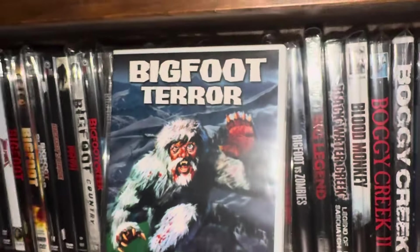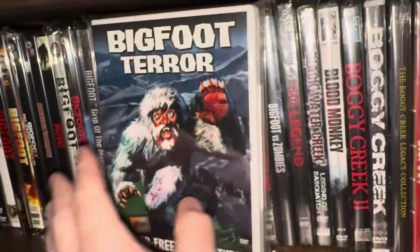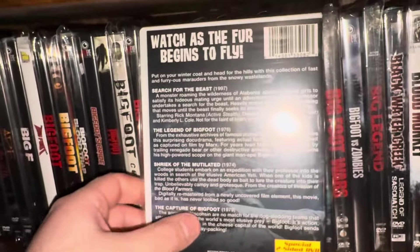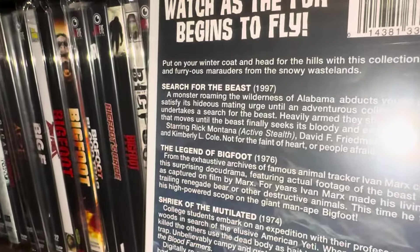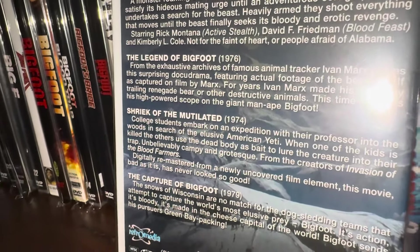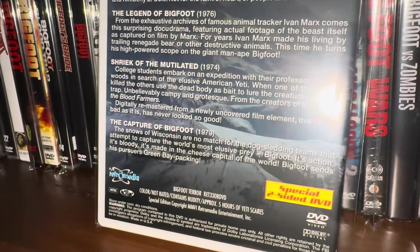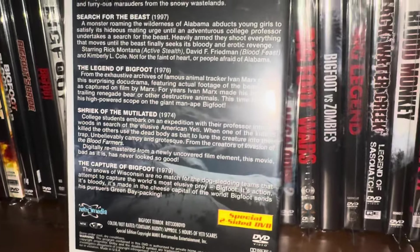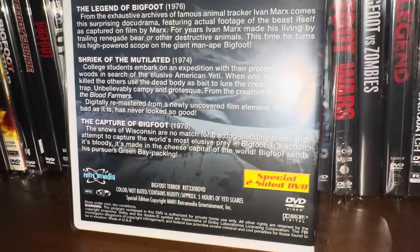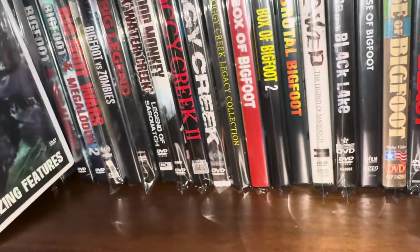The next one here is kind of a compilation called Bigfoot Terror — you get four movies together in this set. I put it in a white case. The four movies are: Search for the Beast from 1997, The Legend of Bigfoot from 1976, Shriek of the Mutilated from 1974, and The Capture of Bigfoot from 1979. It's a flipper disc — a special two-sided DVD with two movies per side, put out by a company called Retro Media. Retro Media has always been a really solid company.